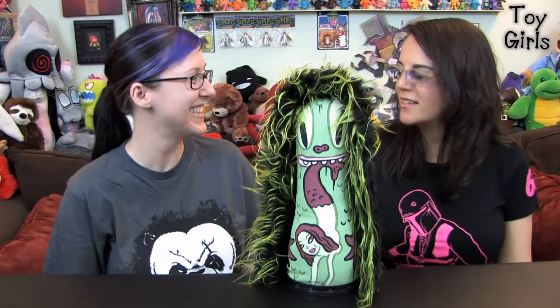And we're here with another toy. What do we have today, Sarah? This is a circus punk — that old game I used to play. Yes, a circus punk designed by Gary Baseman.